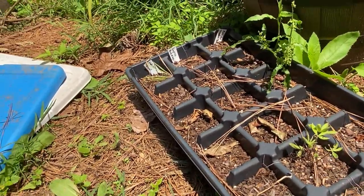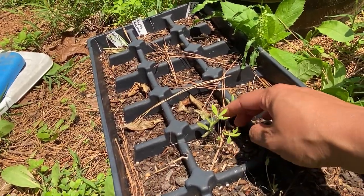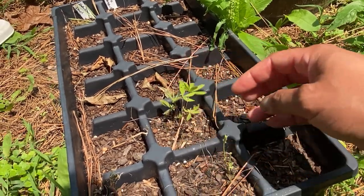I think I have a calendula leftover over here — actually no, this is a lupine. I have a few lupine seedlings.